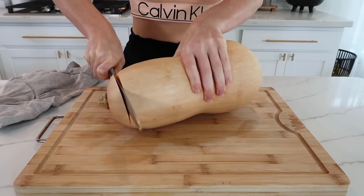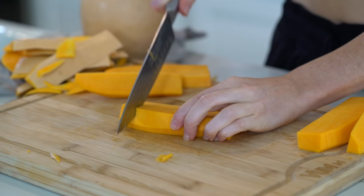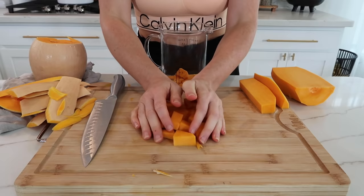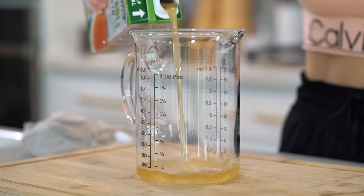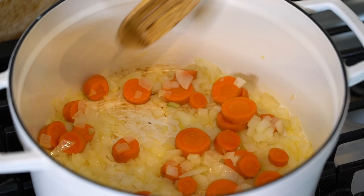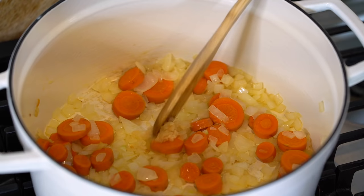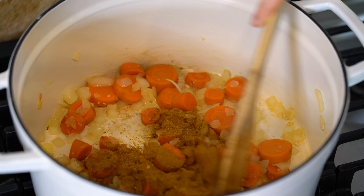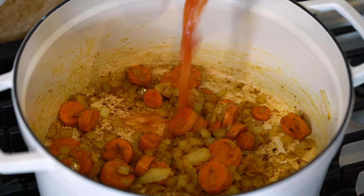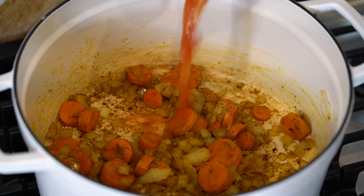While those are cooking, cut up four cups of cubed butternut squash. Butternut squash is high in potassium which can help control blood pressure, it's packed with antioxidants from its carotenoids, and it's a decent source of fiber. You'll also need one can of diced tomatoes and three cups of vegetable broth. Once the onions are translucent, add one teaspoon of minced garlic and saute for one to two more minutes. Add in the rest of the seasoning, mix to coat everything fully, then add in the diced tomatoes and let that simmer for two to three minutes.